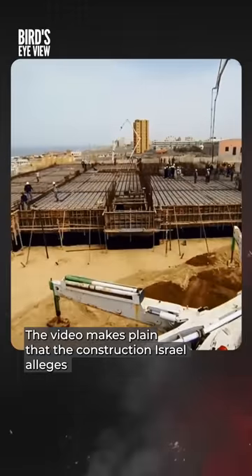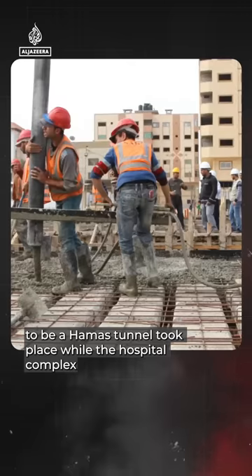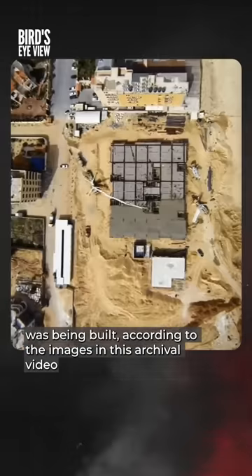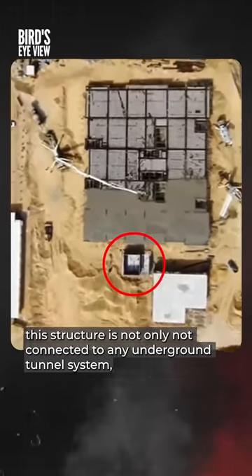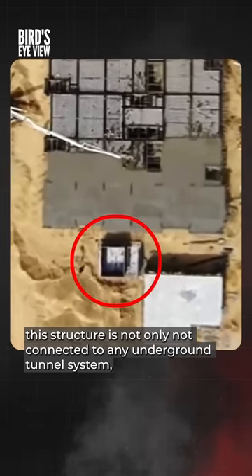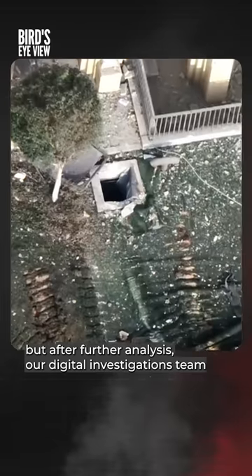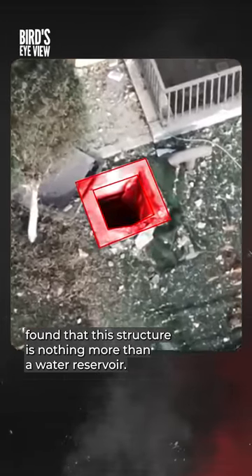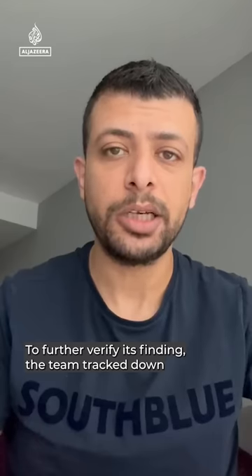The video makes plain that the construction Israel alleges to be a Hamas tunnel took place while the hospital complex was being built. According to the images in this archival video, this structure is not only not connected to any underground tunnel system, but after further analysis, our digital investigations team found that this structure is nothing more than a water reservoir.